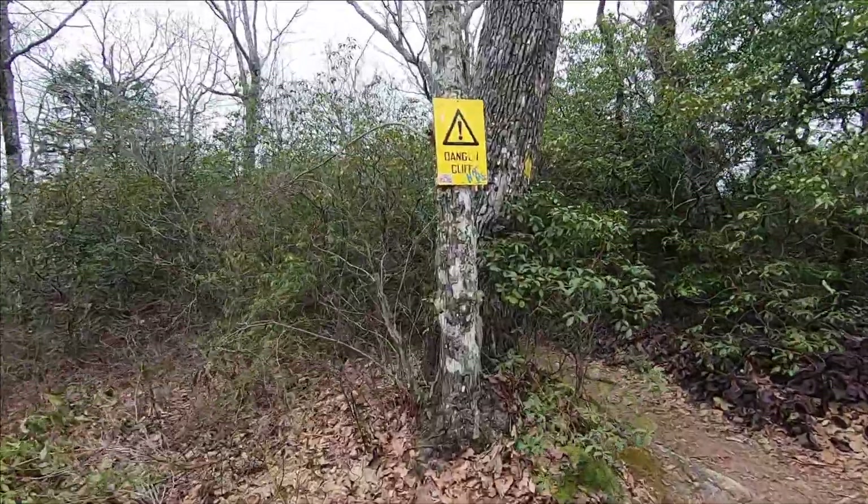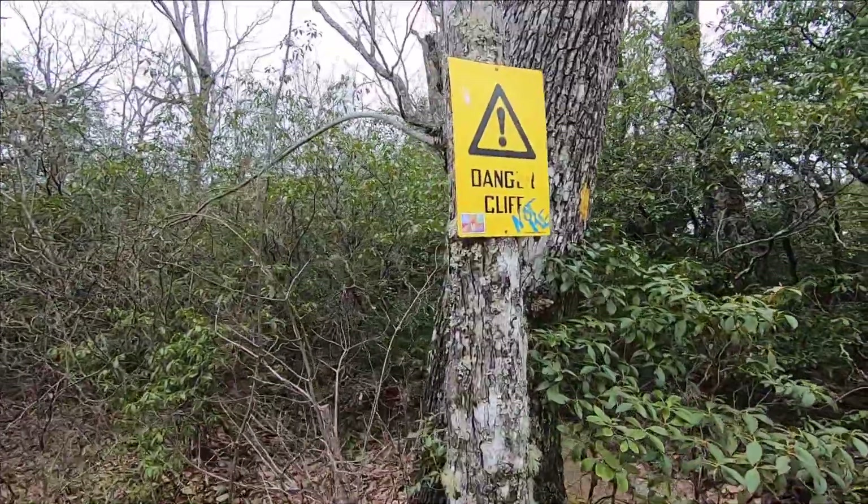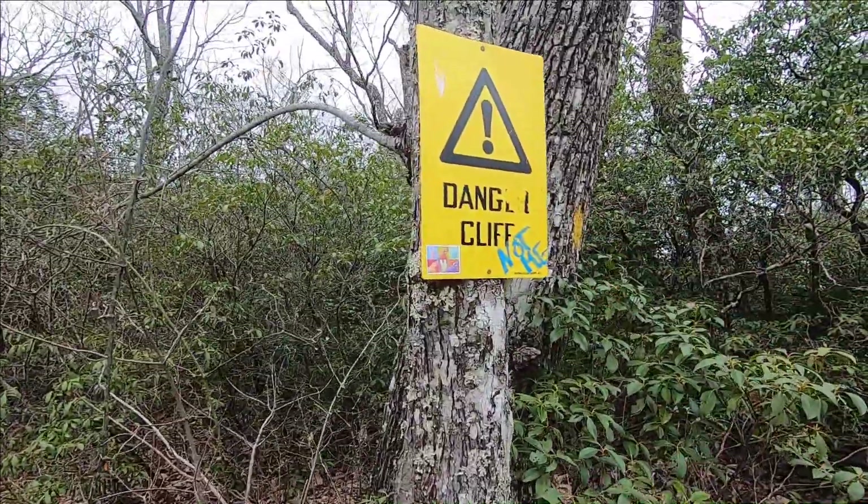That's how we know we're on a good hike — when you see a danger sign.